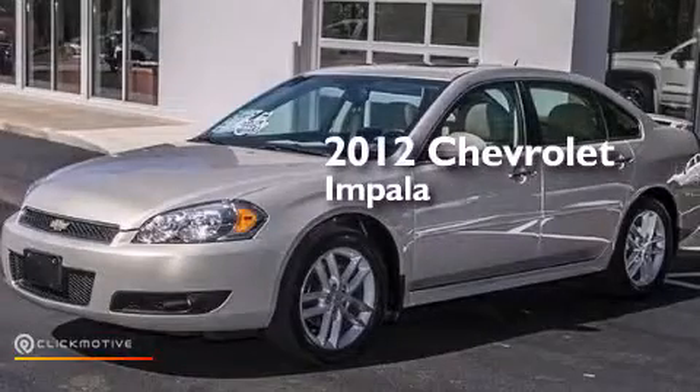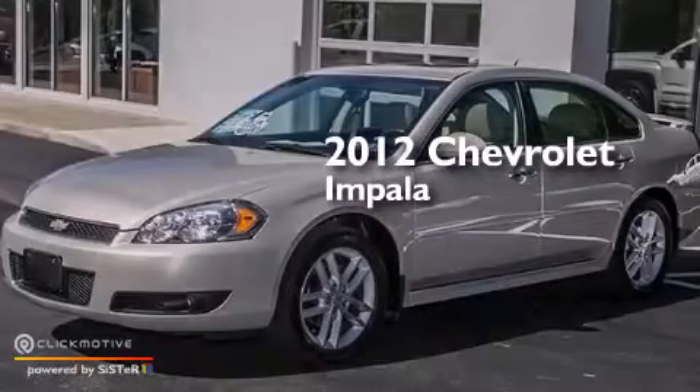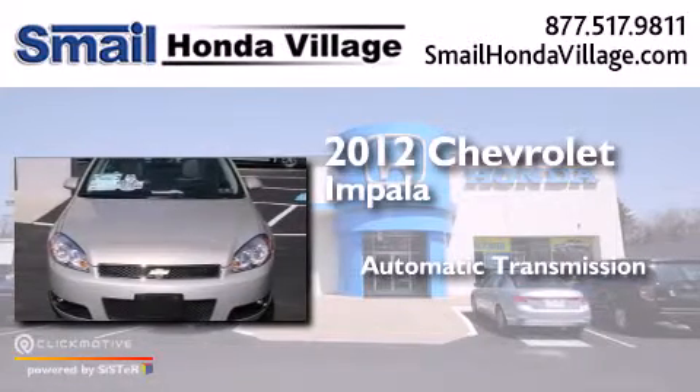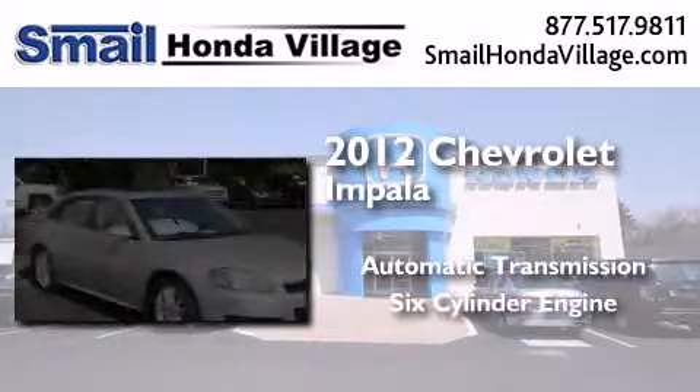This is a 2012 Chevrolet Impala. This four-door sedan has an automatic transmission and a six-cylinder engine.